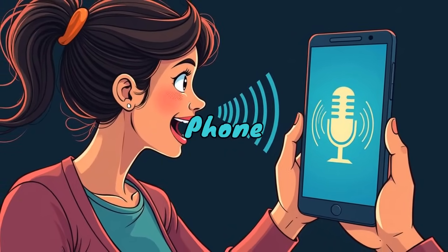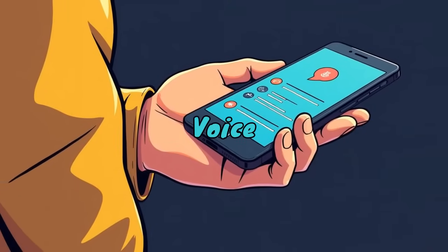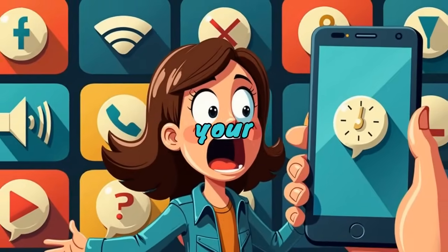Voice Access — control your phone hands free. Ever wished you could control your phone with just your voice? Voice Access makes it happen. Go to Settings, Accessibility, Voice Access, enable it, and start commanding your phone.